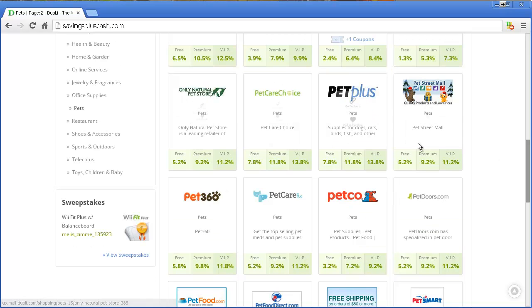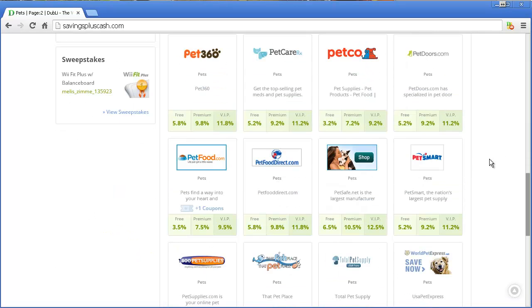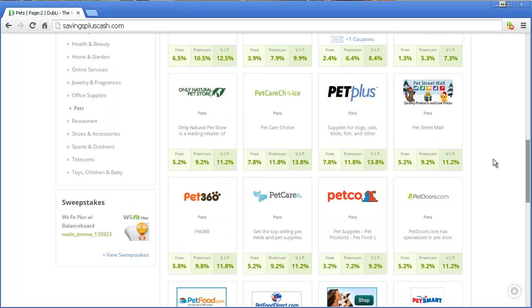Natural pet stuff, you got Pet, you got Petco — has anybody heard of Petco? I know that people can get stuff on Amazon and other places, which is great. However, if you shop in some of these other places, how do you get cash back?